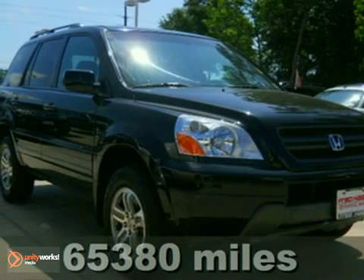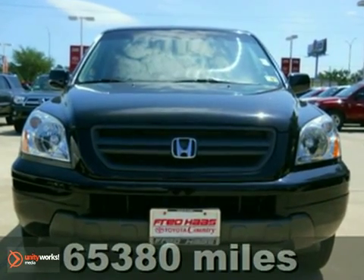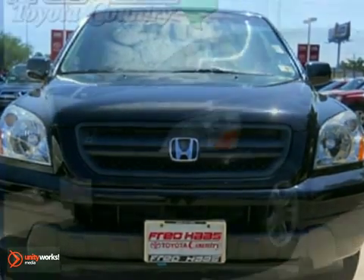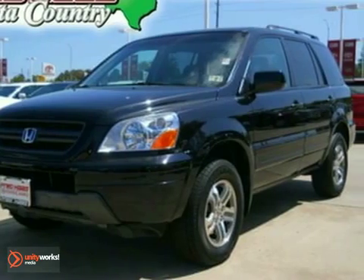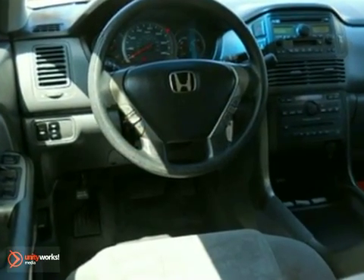Continuing its run as best-in-class, this 2005 Honda Pilot can easily go from carpool lane to the open road. Honda continues to refine the Pilot, and this confident performer is no exception. It boasts an impressive list of features, namely a V6 engine, 4-wheel drive, and 8-passenger seating.